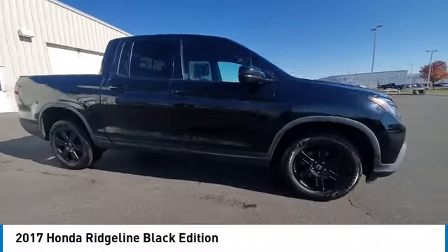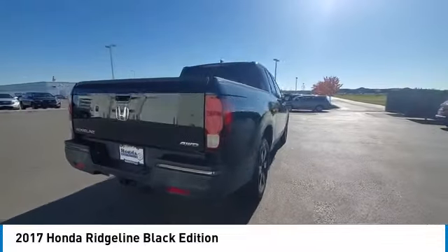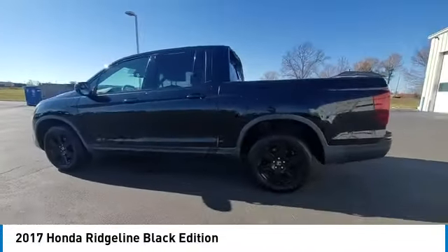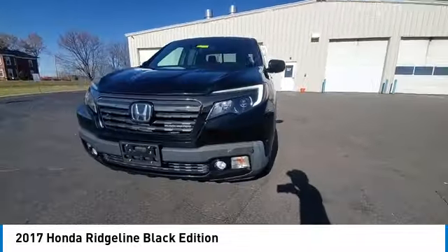Looking for the right vehicle? Check out the 2017 Ridgeline. The Ridgeline was designed to give you exactly what you need to get the job done. And with Honda quality built right in, this truck can be with you for the long haul.